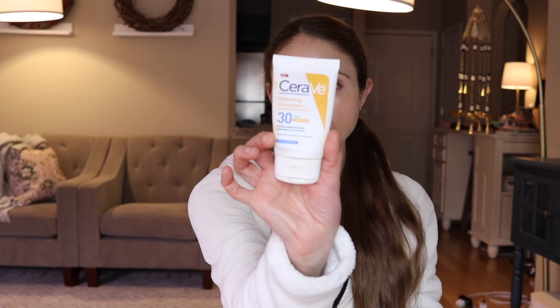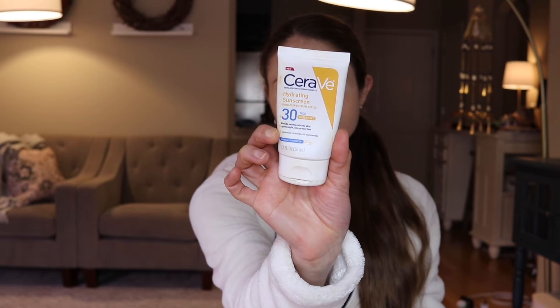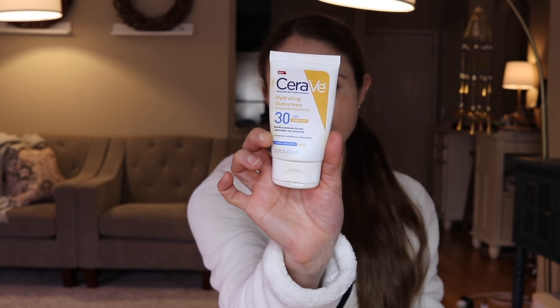First and foremost, I finished the CeraVe hydrating sunscreen SPF 30. This is their tinted mineral sunscreen. Love it — it's very moisturizing and gives the skin a nice glow. I like that it is tinted because tinted sunscreens are actually a little bit better in terms of the extent of protection they afford you in comparison to non-tinted sunscreens.